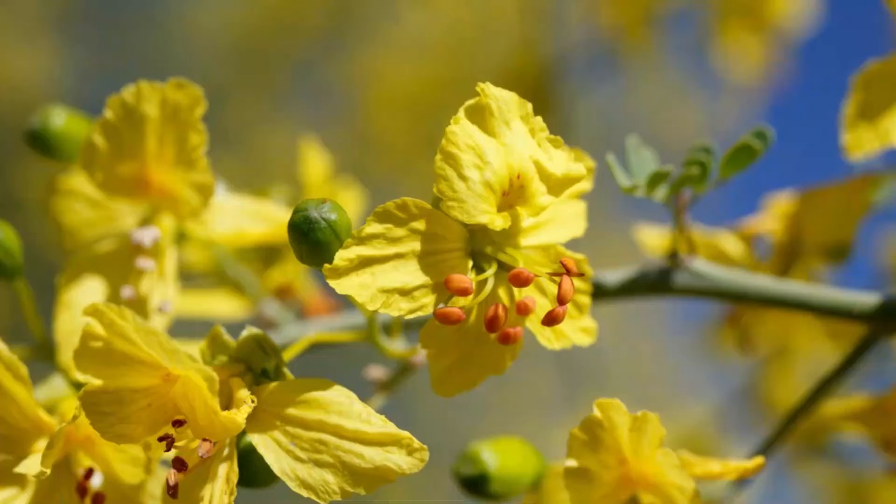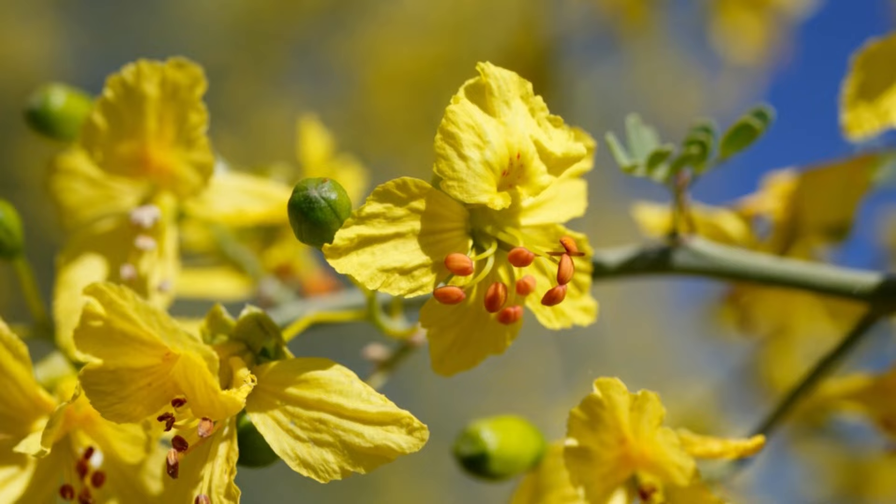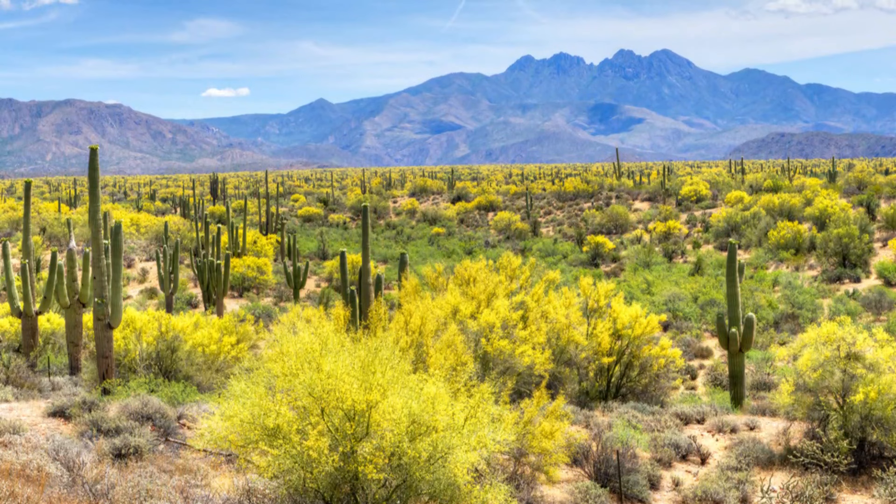Number 43: Palo Verde. Palo Verde is native to semi-deserts of Africa and America and is an excellent drought-tolerant plant. Prune it to maintain the shape of a canopy whenever necessary.